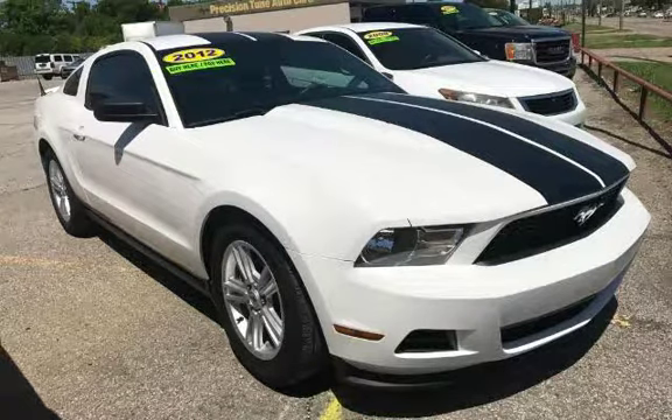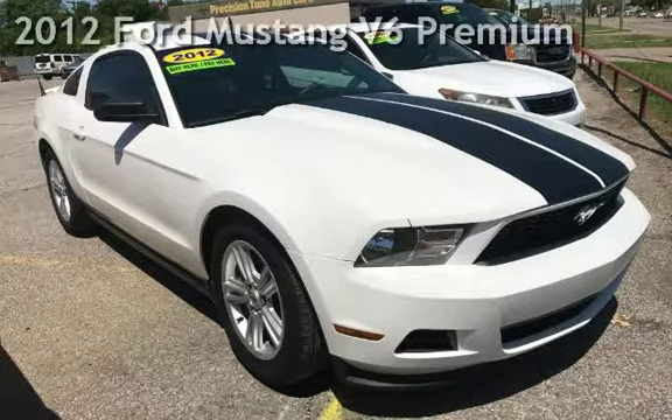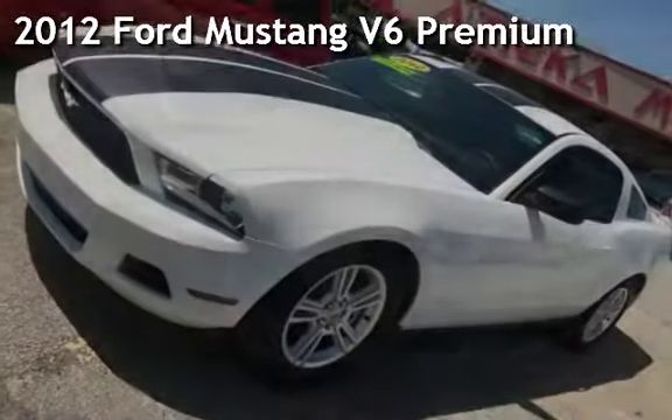Azteca Motor, Tulsa, Oklahoma — best used cars. Presenting a pre-owned 2012 Ford Mustang V6 Premium.